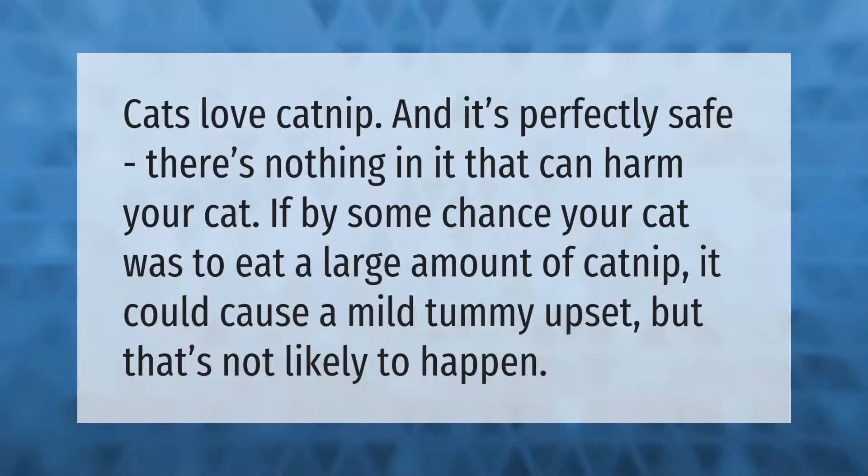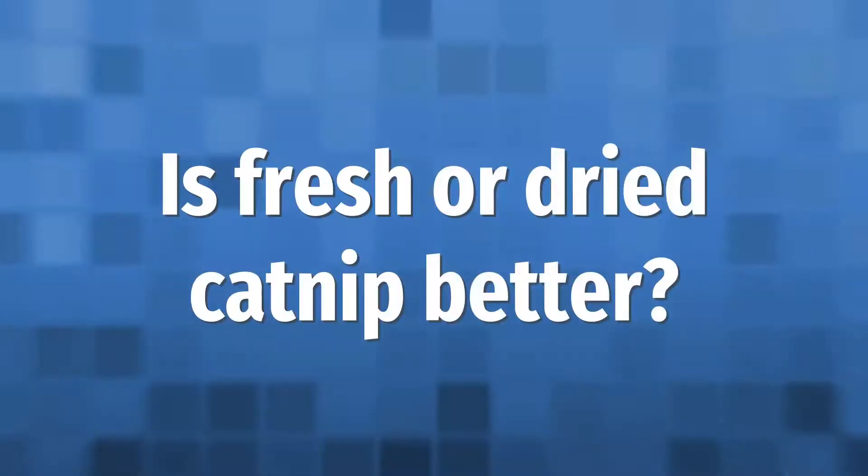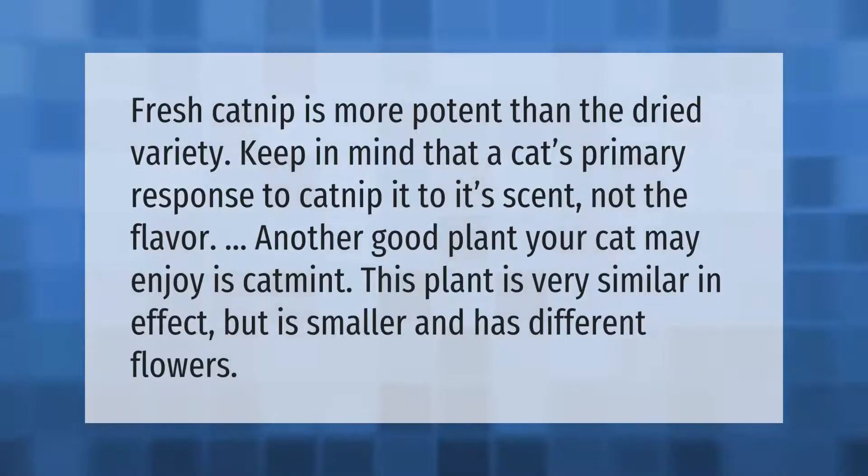Fresh catnip is more potent than the dried variety. Keep in mind that a cat's primary response to catnip is to its scent, not the flavor. Another good plant your cat may enjoy is catmint — this plant is very similar in effect but is smaller and has different flowers.